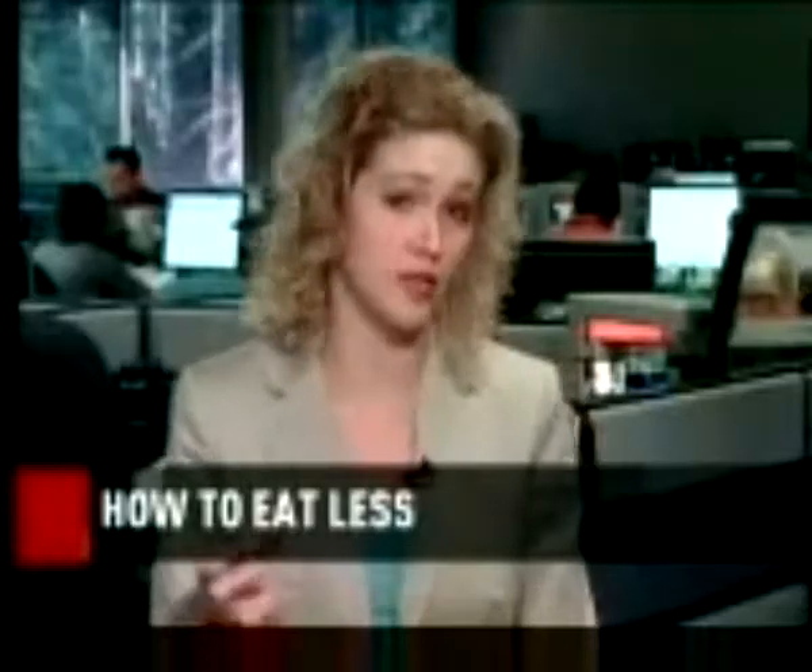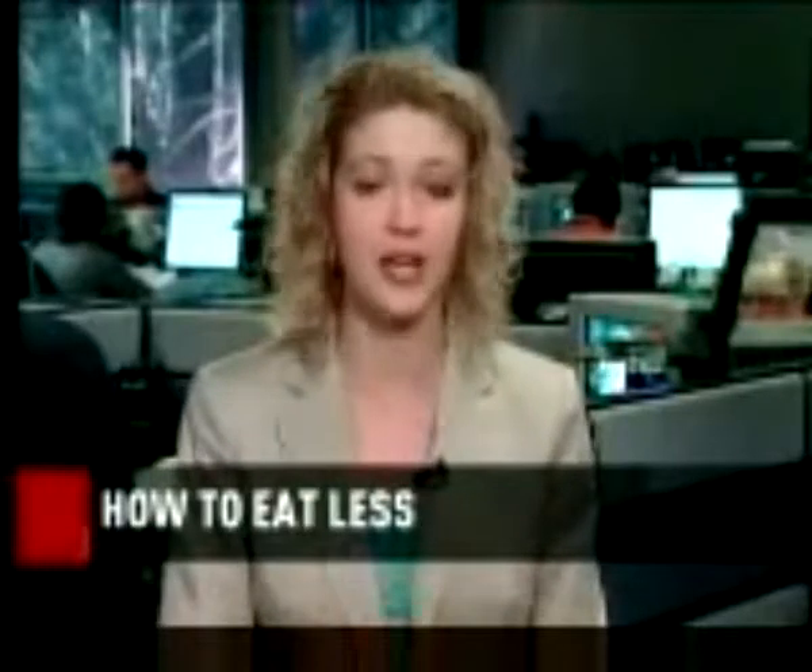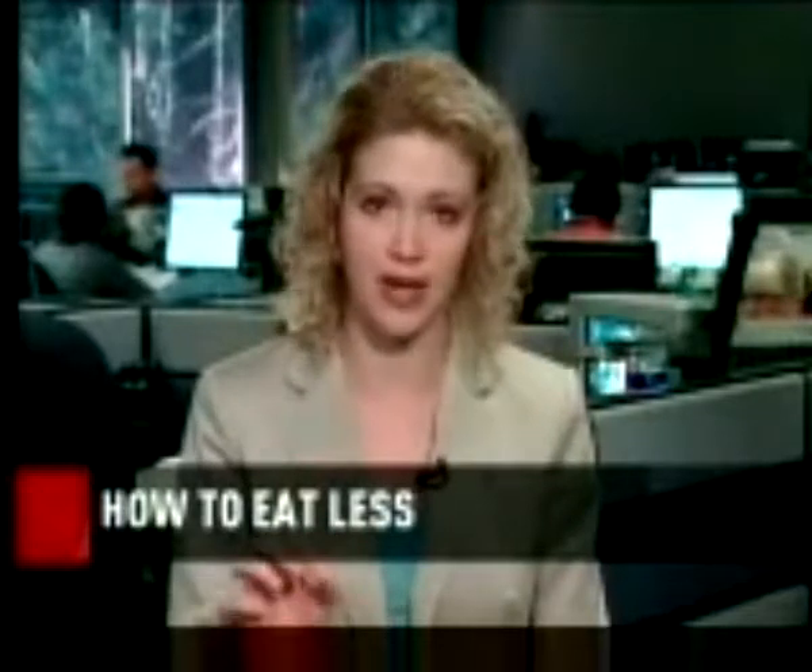In your particular study, how significant was the difference between the group who used the portion plate and the group that didn't? Well, Nancy, people who were using the plate were over three times more likely to achieve a clinically significant weight loss compared to people who were not using the plate. And when I say clinically significant, I'm talking about a 5% loss of body weight.